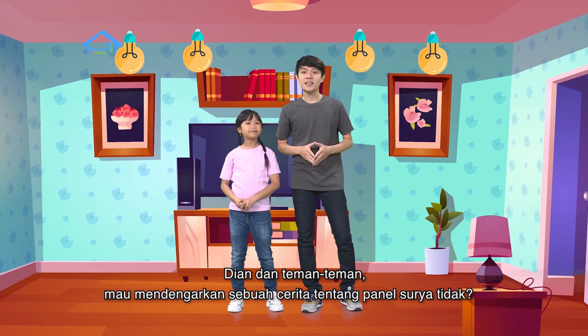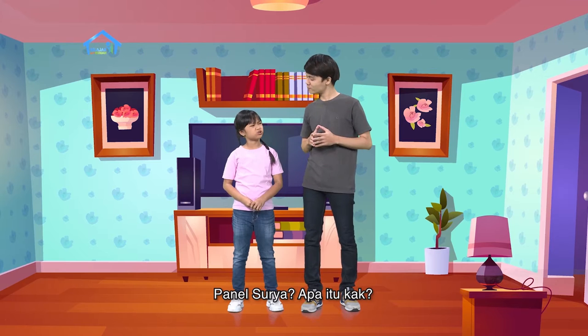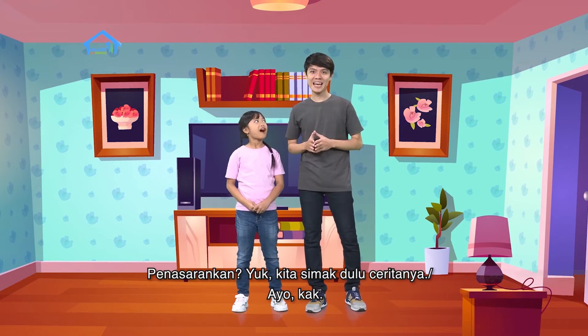Sekarang Dian dan teman-teman mau mendengarkan sebuah cerita tentang panel surya tidak? Panel surya? Apa itu, kak? Penasaran kan? Yuk kita simak dulu ceritanya. Ayo, kak. Yuk.